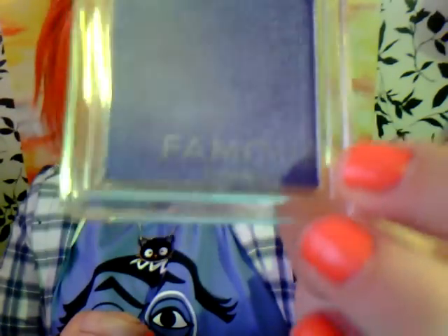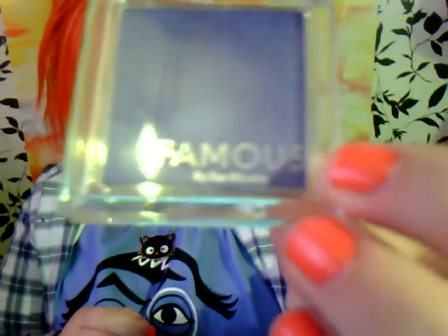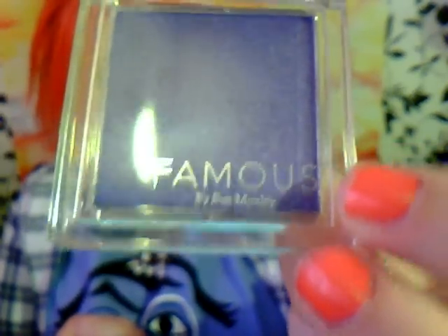It's Famous by Sue Moxley, and this is shade number 12.